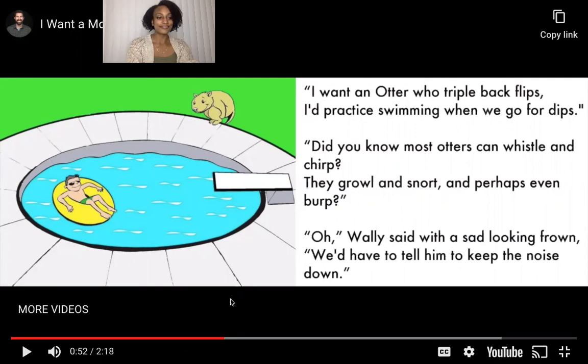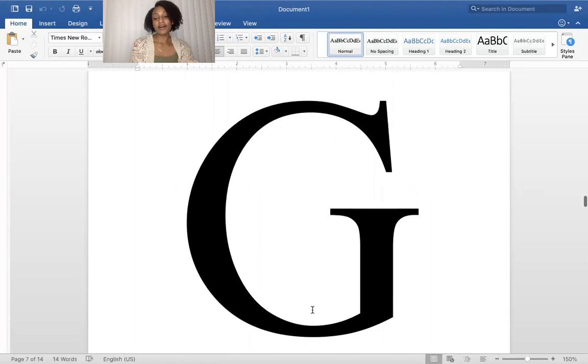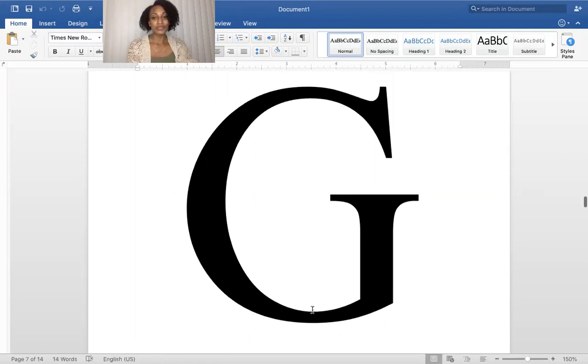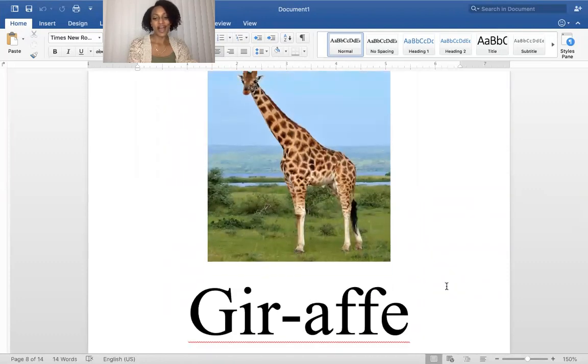Would you want an otter? I'm going to give you a clue about the next one. This is a type of animal that starts with the letter G. It's really tall and has a long neck, and it kind of sounds like riff-raff. Can you guess what animal starts with the letter G? I'm sure you got it — a giraffe. That's right, giraffe.